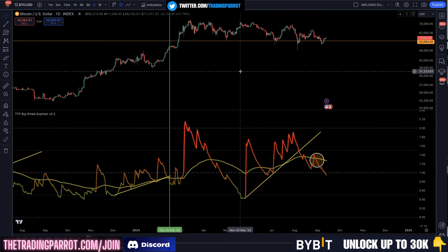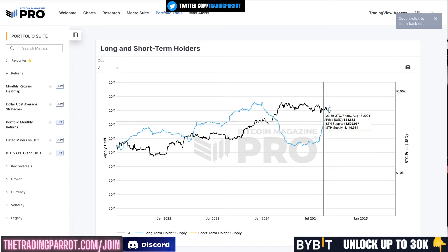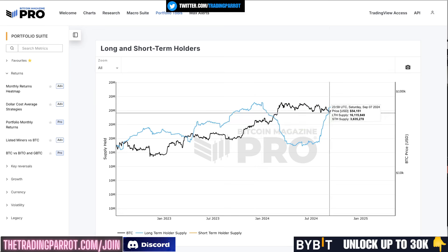Regardless of all those things that sound so scary, the whales continue to accumulate at a very very fast pace, almost getting to the levels of accumulation that we saw at a price of 42k — with the caveat that we are 20k higher than then.